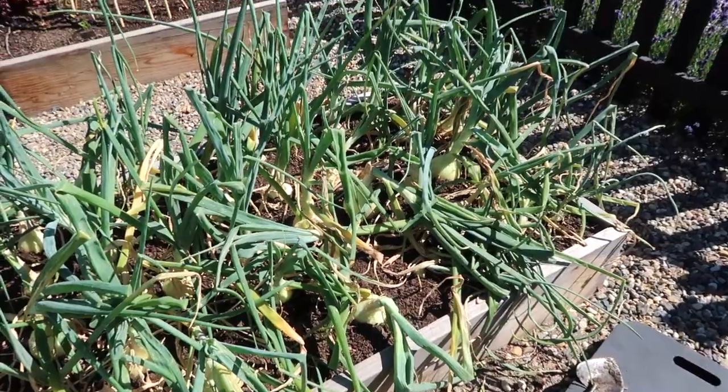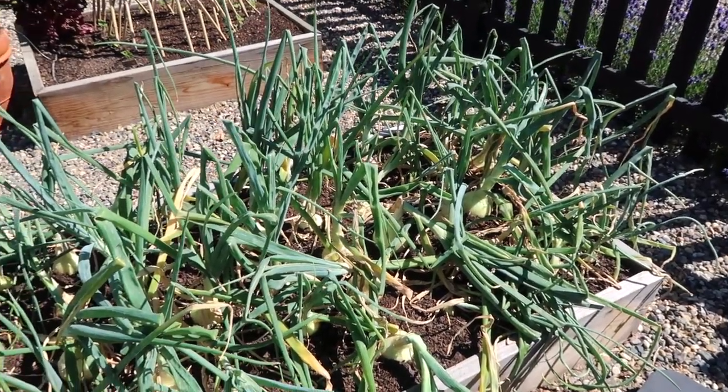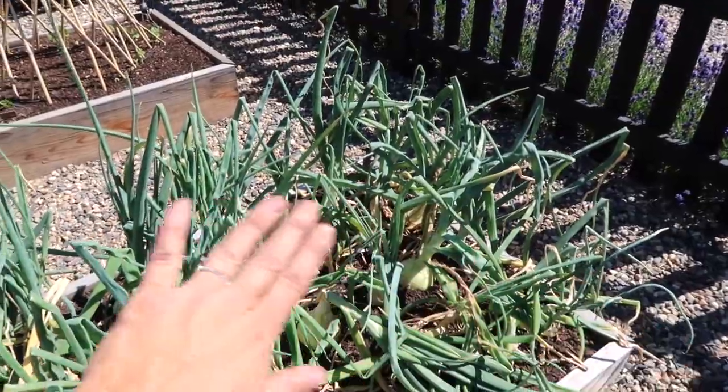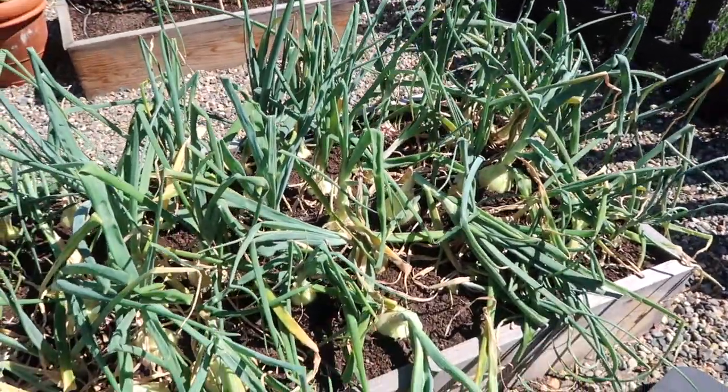I was looking around at the onions when I was in the garden just now and I don't think that all of them are ready to harvest, but a few are. So let me show you what to look for in onions to know when they're ready to harvest, because it is a little bit different from garlic — the tops can start to flop over and it can look like a total wreck and they still may not be ready to go.